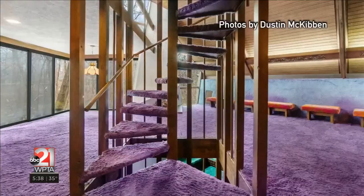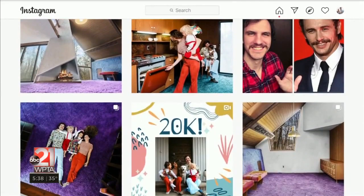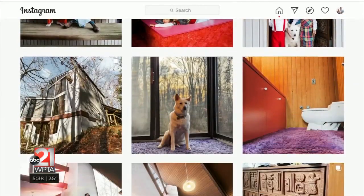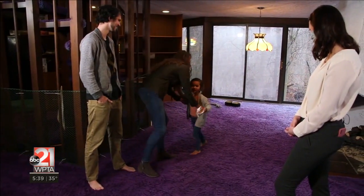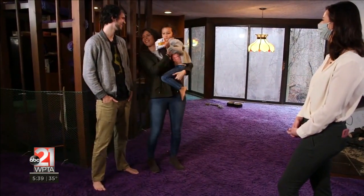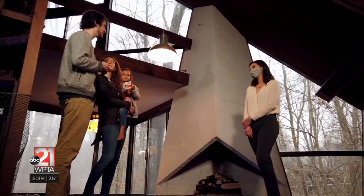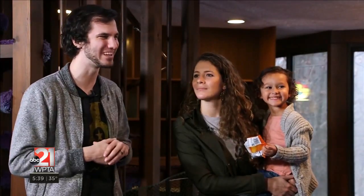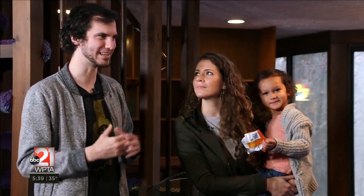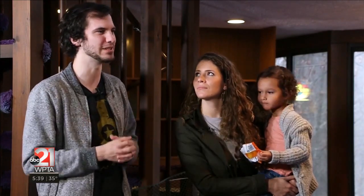The Jacksons plan to remodel the home, even working with the son of the original architect and documenting it all — the good, the bad, and the shag — online. They'll split their time between Florida and Indiana while raising a family and inviting others on their path toward financial freedom. Thinking outside the box is an underrated and underutilized skill, and showing people how to live life a little differently is important to them and a great lesson they can share.